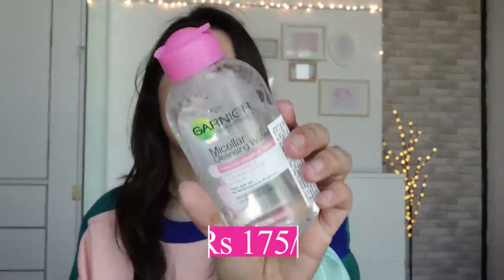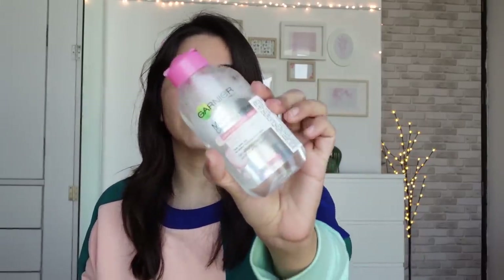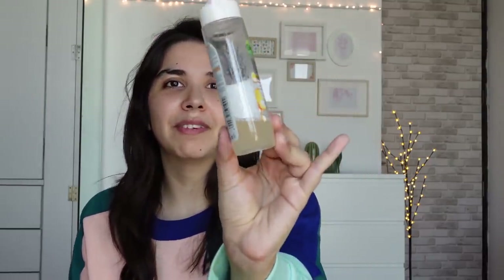Third product is this Garnier Micellar Water, which I think I also had in my last £1.99 skincare haul. In winter, especially when travelling — like when I went to Rajasthan — I can't always put water on my face, so you can easily replace that by just wiping your face with micellar water. It's very good and very budget-friendly — 75 rupees MRP for the whole bottle. It's great for cleansing skin and makeup removal, though for makeup I actually prefer the oil version.